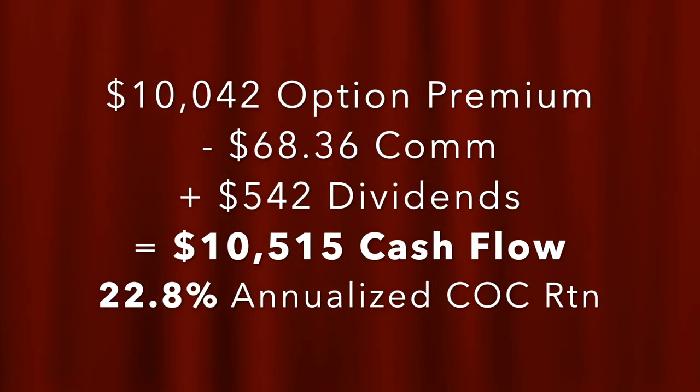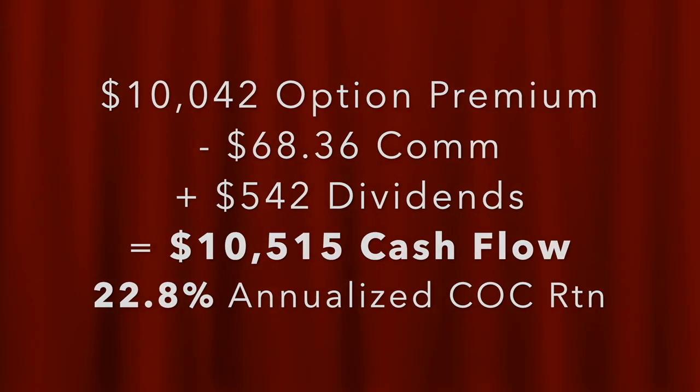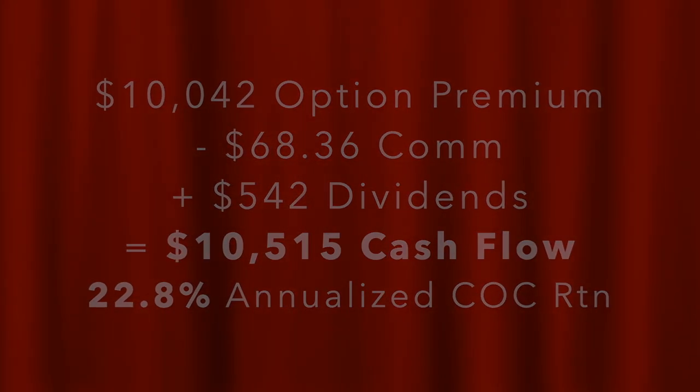That equates to a 22.8% annualized return for our overall portfolio. Please keep in mind that we do not use leverage or margin, so this is truly a non-leveraged return.